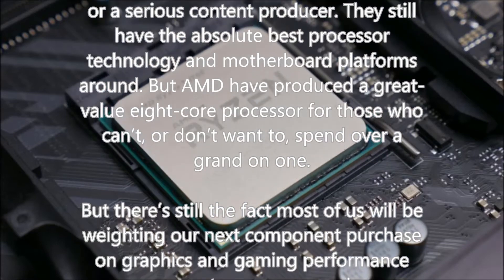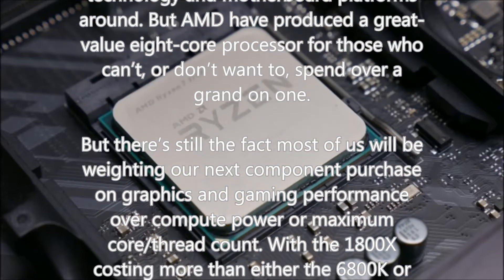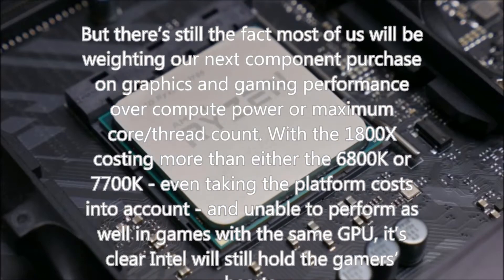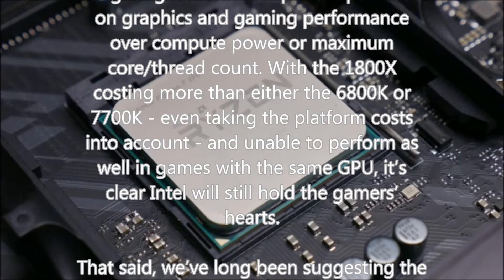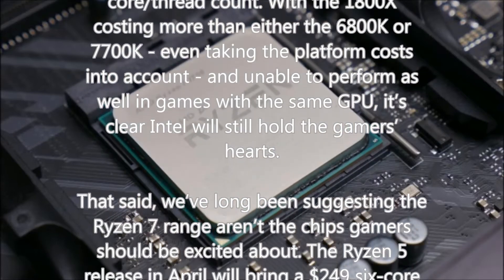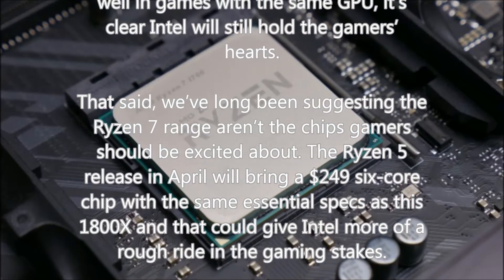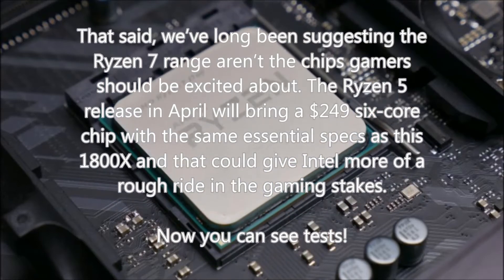Money no object, you'd go for the Intel platform whether you're a gamer or a serious content producer — they still have the absolute best processor technology and motherboard platforms. But AMD have produced a great-value 8-core processor for those who can't, or don't want to, spend over a grand on one. Still, most of us will be prioritizing gaming performance over compute power or maximum core and thread count. With the 1800X costing more than either the 6800K or 7700K — even taking platform costs into account — and unable to perform as well in games with the same GPU, it's clear Intel will still hold gamers' hearts.